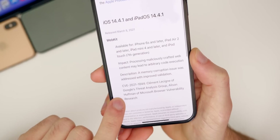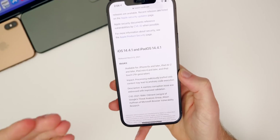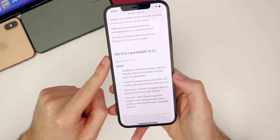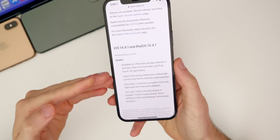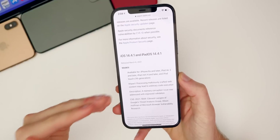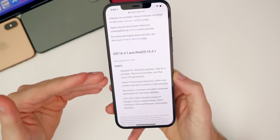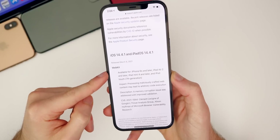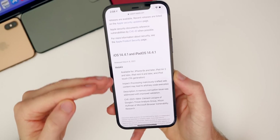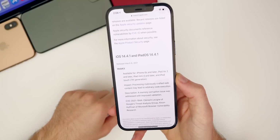The impact of this WebKit bug is that processing maliciously crafted web content may lead to arbitrary code execution. The description states a memory corruption issue was addressed with improved validation. That is a pretty major WebKit vulnerability, and it's also the exact same bug that was patched in watchOS and macOS — both updates that came out today. So this WebKit bug was not just for iOS and iPadOS; it also carried over to the Apple Watch and all Mac users.